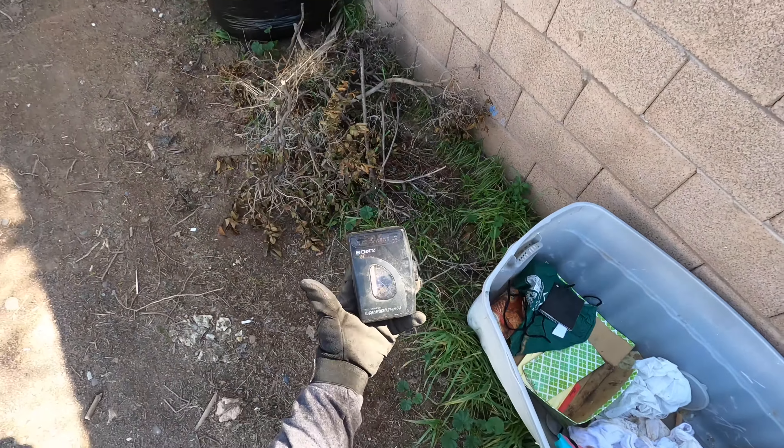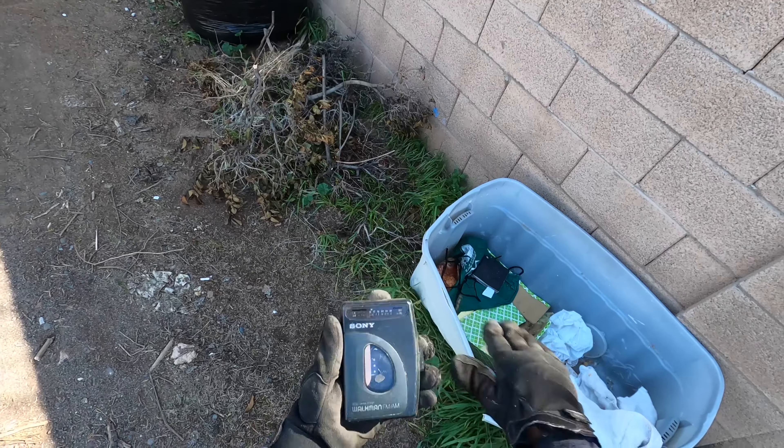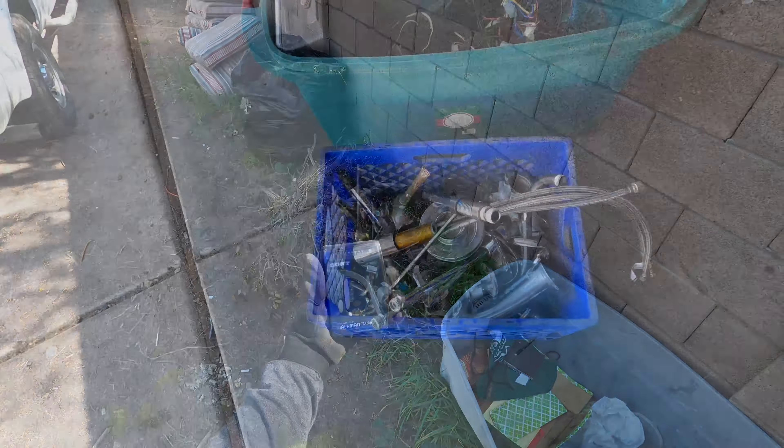There we go, folks — the old actual Sony Walkman, wow.